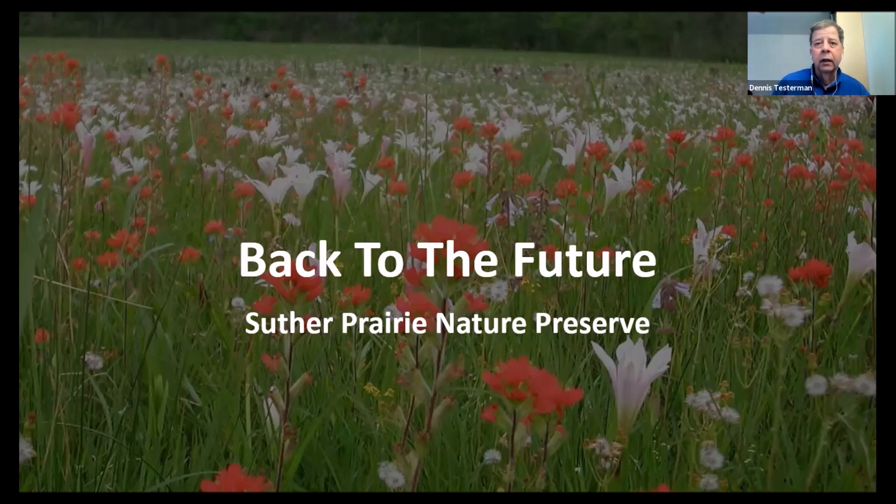The prairie is about nine acres in size. Currently it lies on the floodplain next to Dutch Buffalo Creek, northwest of the town of Mount Pleasant. It's called the Suther Prairie Nature Preserve because it was until recently a part of the Suther family farm. They graciously sold it to the state of North Carolina for protection and management as a nature preserve — we'll get into that more as we go on.